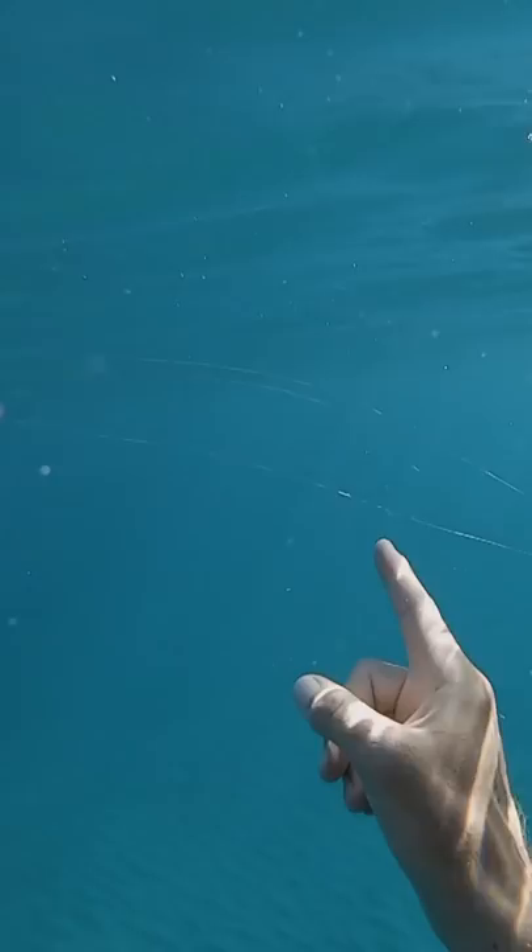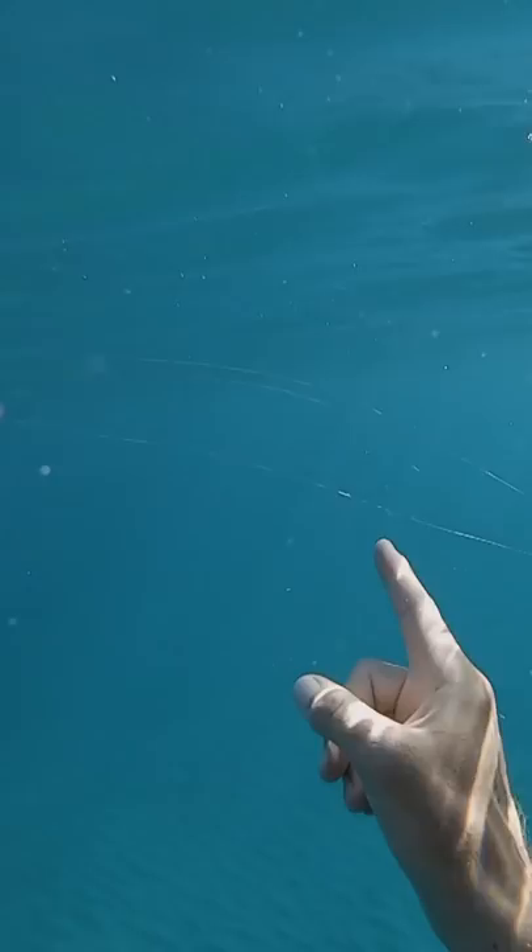Then I saw this box jellyfish, and I wanted to show you guys what the tentacles look like, so you can try to avoid them. They're really long — this is about three feet. You definitely don't want to touch that guy.